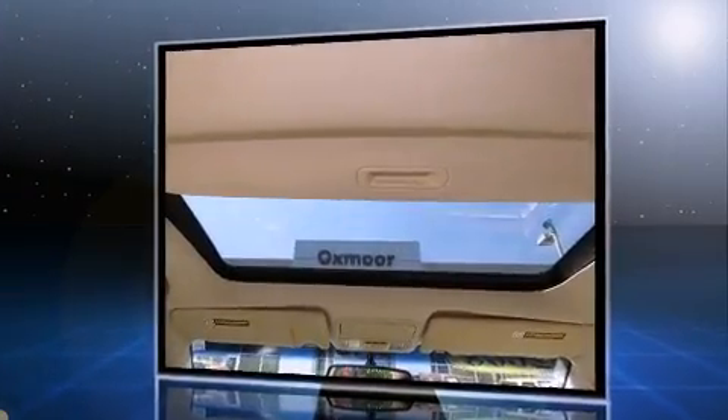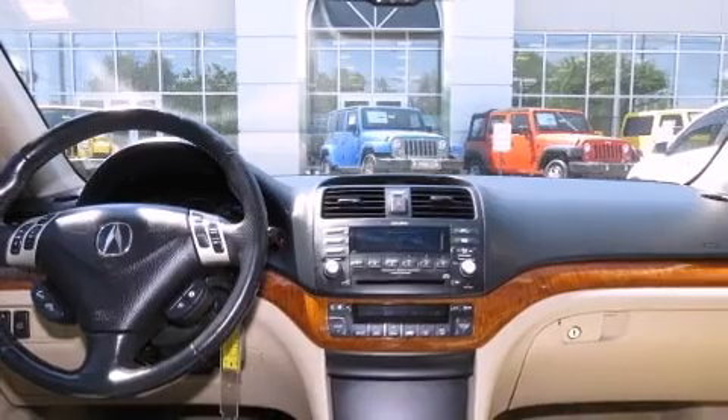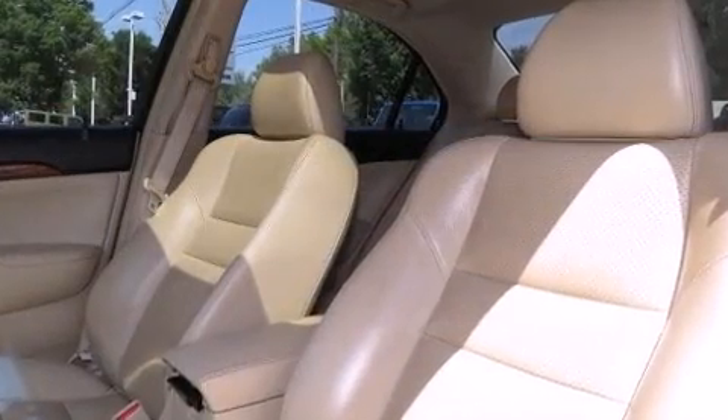Top features include heated front seats, leather upholstery, a power seat, an automatic dimming rear-view mirror, front dual-zone air conditioning, turn signal indicator mirrors, and much more.